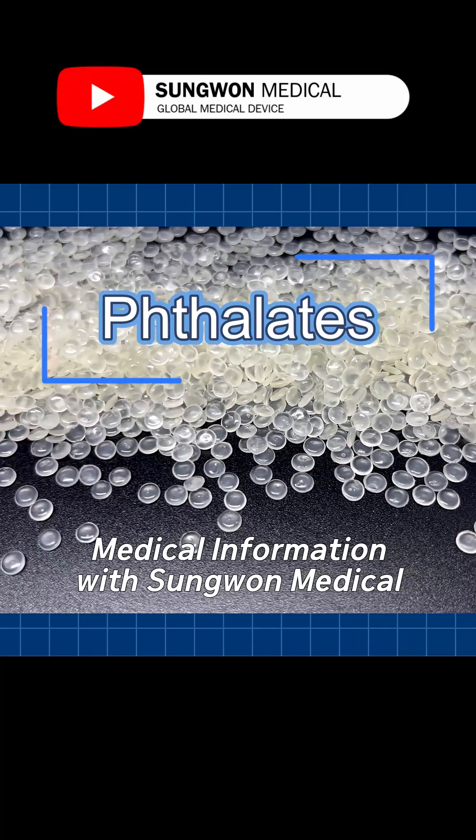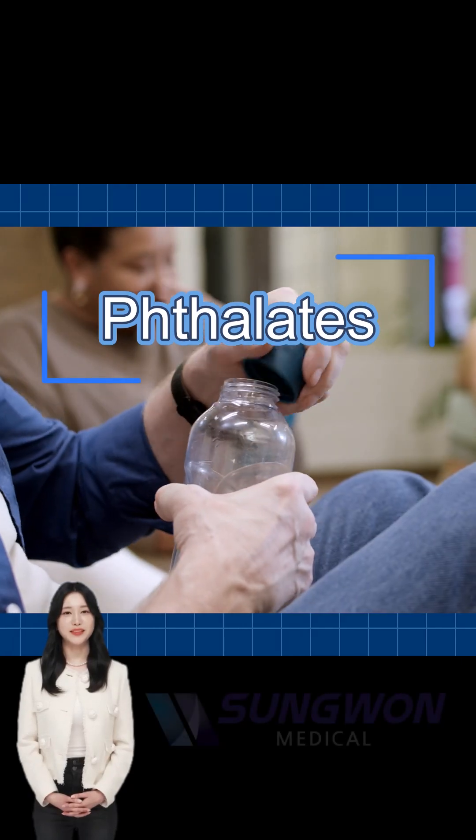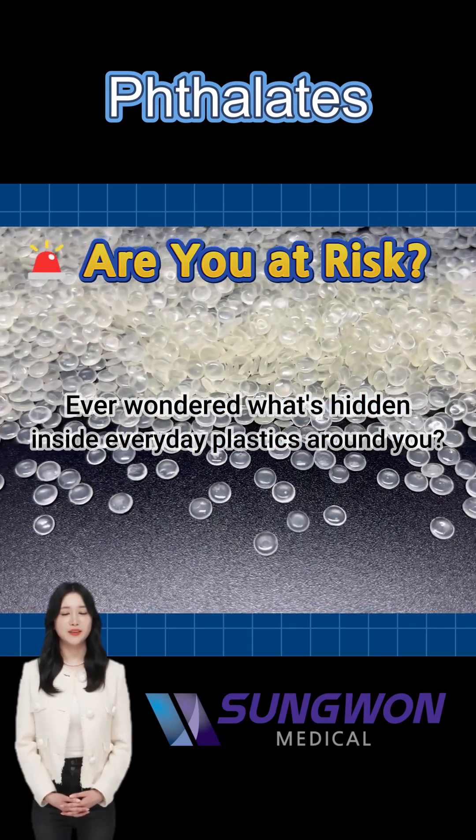Hello everyone, welcome to Sunghwan Medical's healthcare information channel. Ever wondered what's hidden inside everyday plastics around you? Today, we're talking about phthalates — invisible chemicals affecting your health.